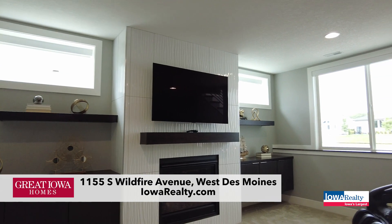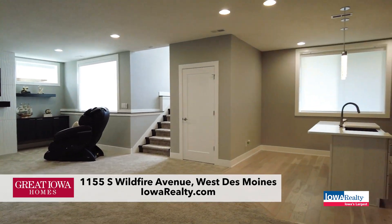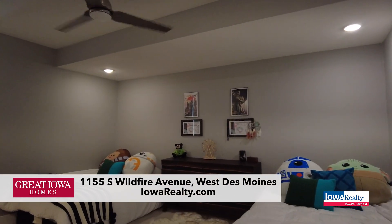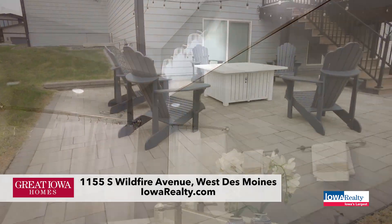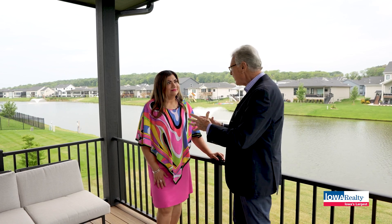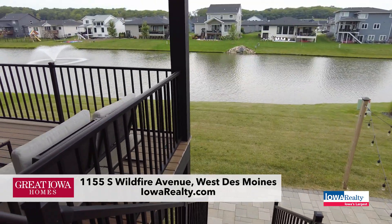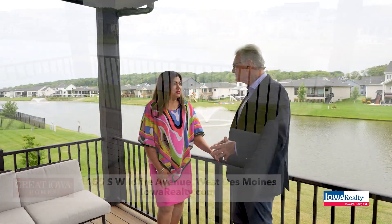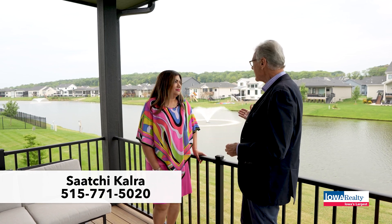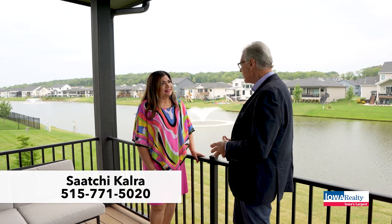Here we are in the lower level with a second fireplace, some nice built-ins, and a wonderful kitchen bar area. Kids would love to hang out here and throw their parties. Here on the covered deck — there's also a patio to my right, a patio to my left. Can you imagine hosting your guests here, barbecuing, grilling? This is a fantastic spot, and there's still enough yard to put a pool if somebody wanted to. It's swim season, and this lake is such a magnet for people to kayak, look, and have fun.